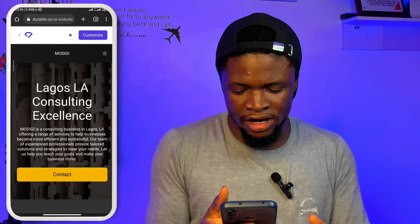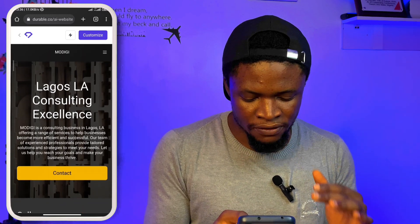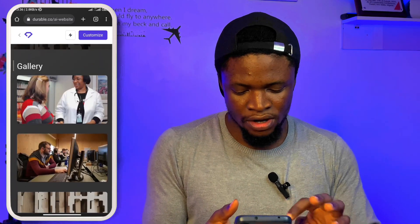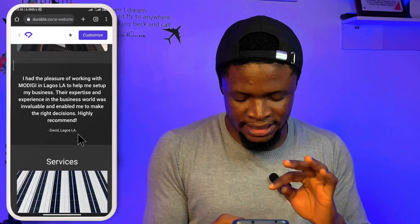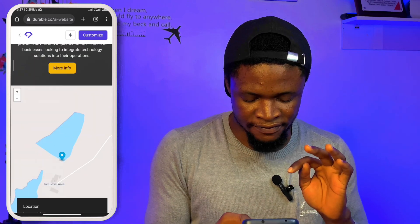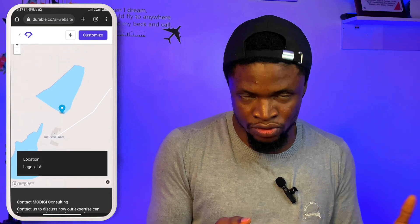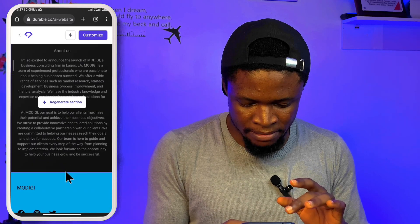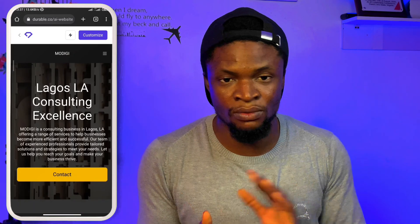We have 'Lagos Consulting Excellence.' MoDG is a consulting business in Lagos offering a range of services. When we go down, you can see a gallery, a testimonial, and our services — business strategy consulting, financial advisory, and technology consulting. You can also see a map that leads to our location, a contact form, and an about us section at the tail end. It actually generated a full website.